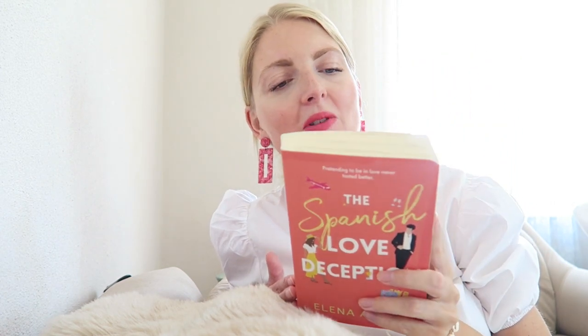I also picked up The Spanish Love Deception — both books are secondhand, from a little shop in Marmaris. I saw a lot of good reviews about this book and I'm just really excited to read it. I think it's a perfect book for when I go to the beach and just want to read something light. I'll let you guys know how I like it.